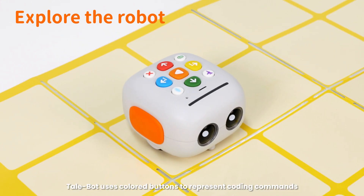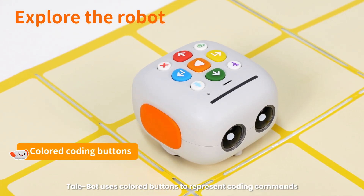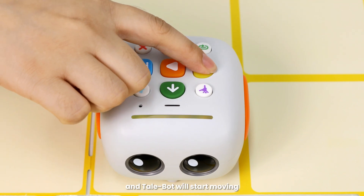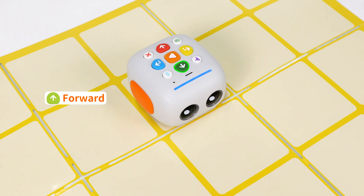Unlike abstract code, Tailbot uses colored buttons to represent coding commands. Simply press the colored buttons, and Tailbot will start moving.